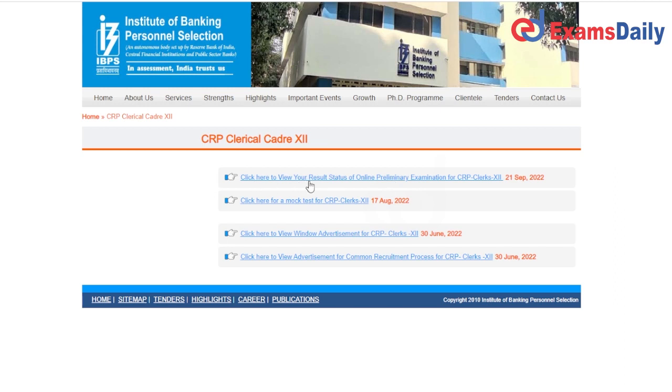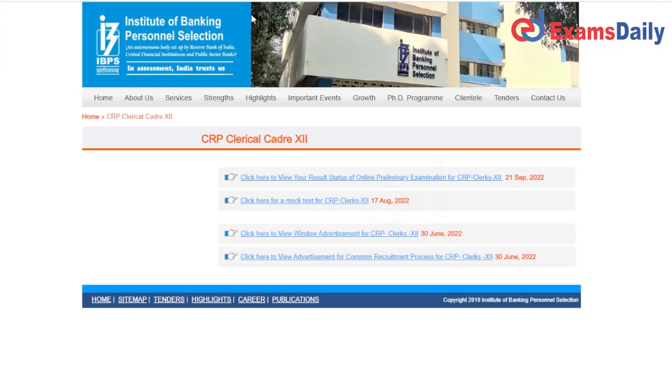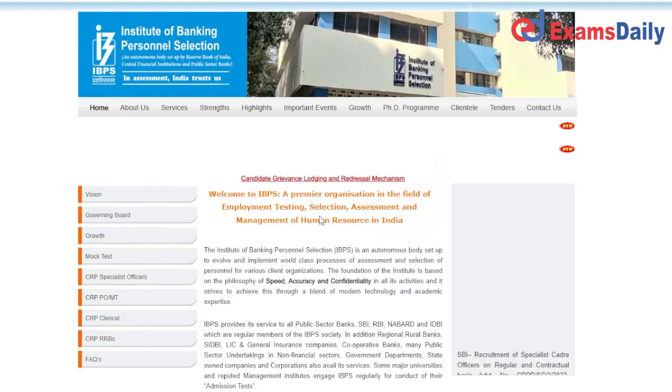Click here to view your results status of online preliminary examination. The same procedure: enter your registration number, password, and CAPTCHA, then login to the page to check the results and find your possible results.